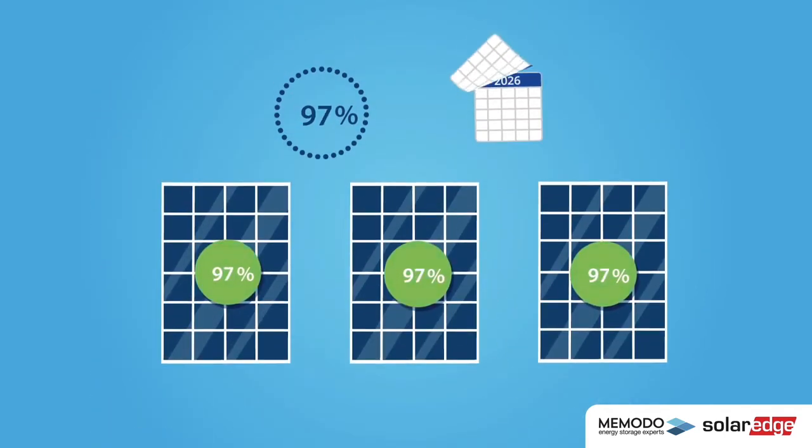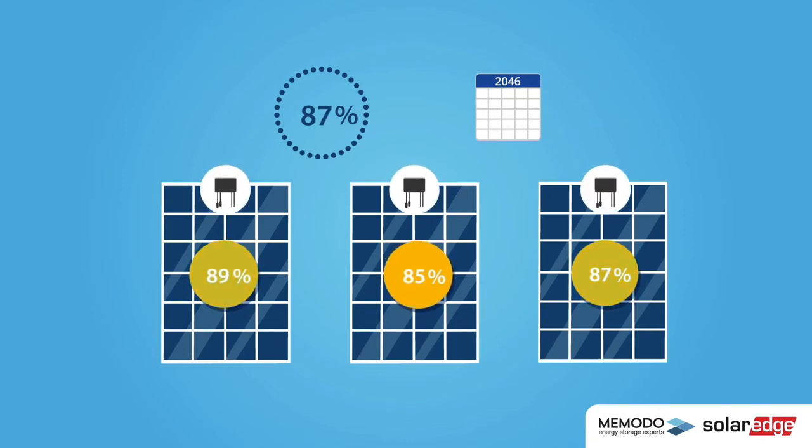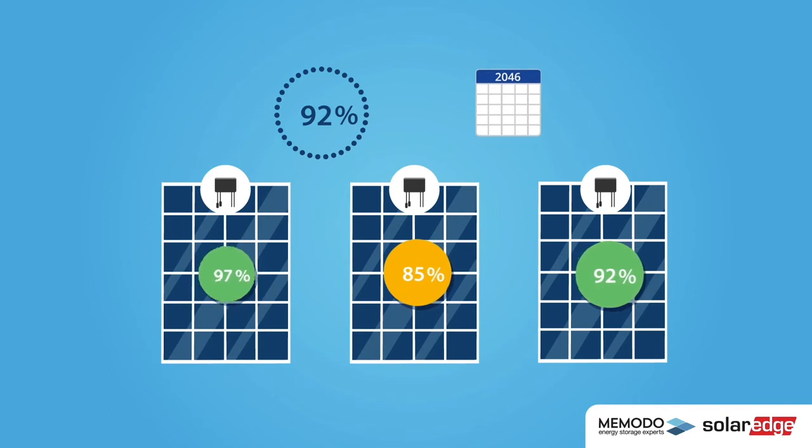Every panel loses its performance ability at different rates over the years. A system without power optimizers is only as effective as its weakest solar panel. With SolarEdge power optimizers, you can yield more power from your system over its entire working life.